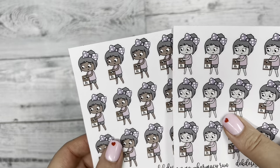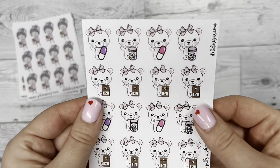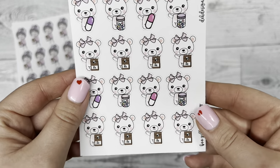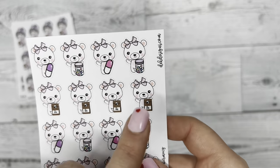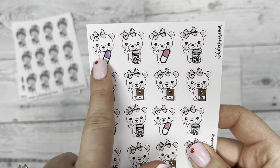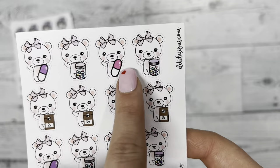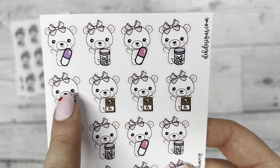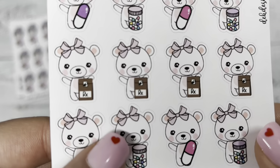Next for Boo Bear, we also made a Boo Bear pills and pharmacy run. In the first row we have the pill bottle and some singular pills, and then in the second row we have Boo with the pharmacy bag.